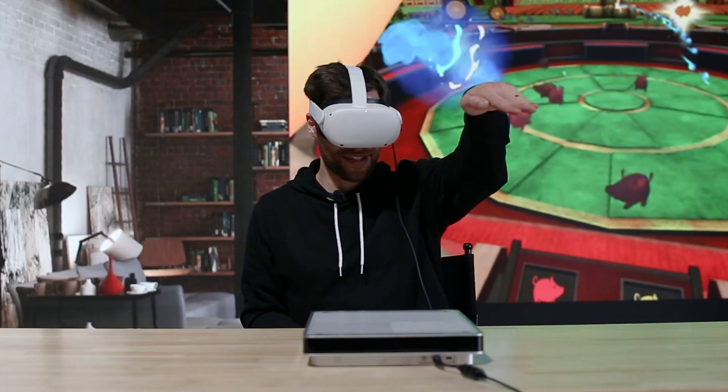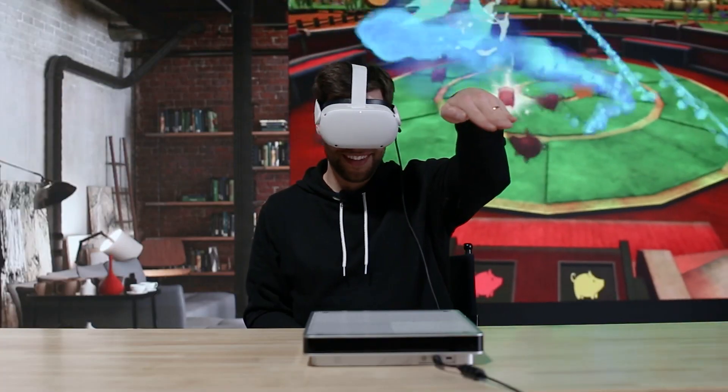We got a chance to meet with the Emerge founding team so we could try out the Wave 1 first-hand, and we even got a chance to record a full podcast talking about how they invented it. So if you're interested in learning more about it, be sure to check that out next.